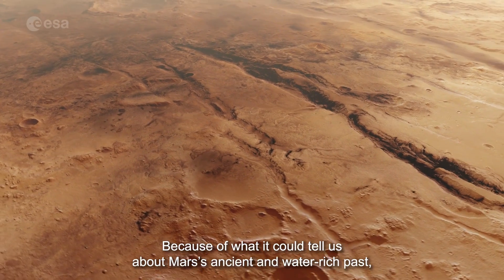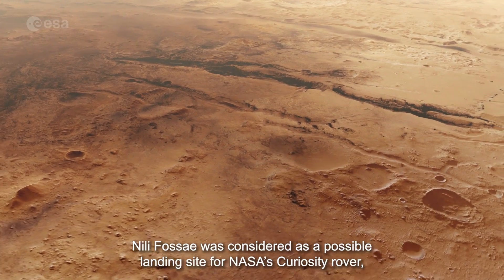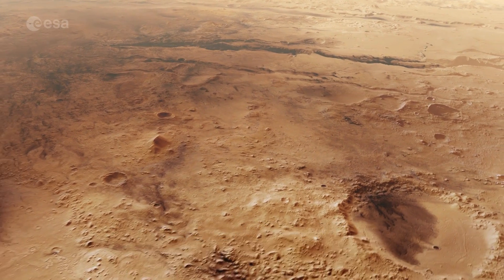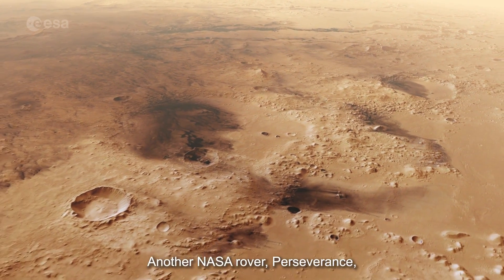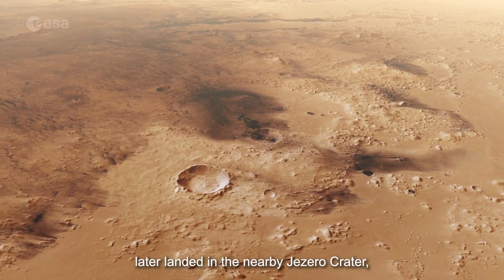Because of what it could tell us about Mars's ancient and water-rich past, Nilly Fossae was considered as a possible landing site for NASA's Curiosity rover, before the mission was ultimately sent to Gale Crater in 2012. Another NASA rover, Perseverance, later landed in the nearby Jezero crater.